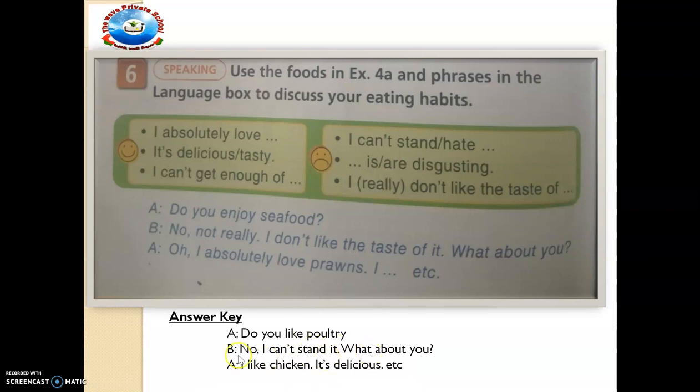For example: 'Do you like poultry?' 'No, I can't stand it.' 'What about you?' 'I like chicken — it's delicious.' Who doesn't like chicken? Though some people don't like chicken. So what do you like? Can you make a sentence? Use a particular word from exercise A phrase there, then do a discussion. I trust you can get that very right.